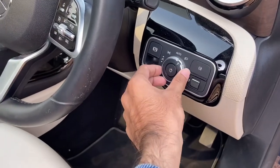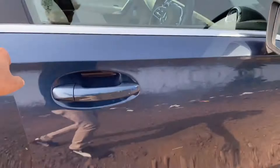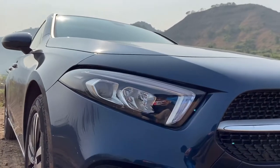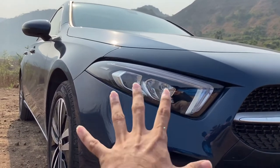Here you have your controls for your lights — I think it is already switched on right here. Because of the sunlight, the sun is actually too harsh right now, and because of that I don't really know if you guys are able to see the DRLs properly. So that is about the headlight.